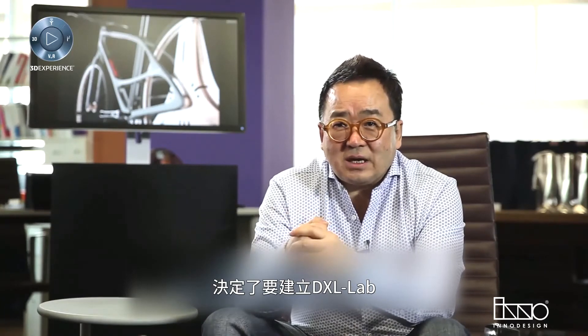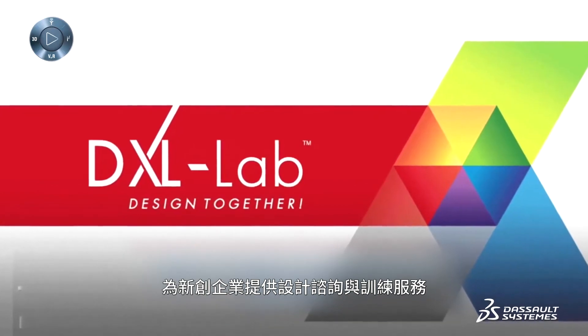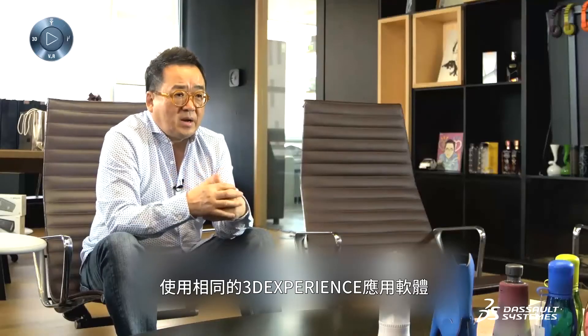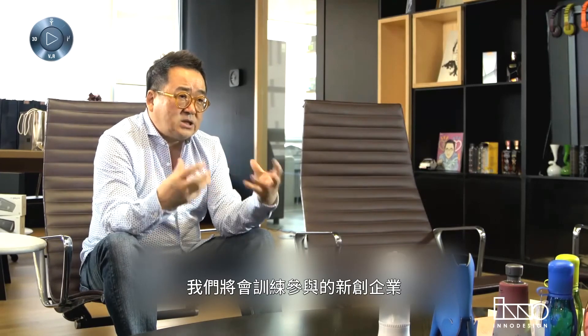I was thinking of what to do in the next 30 years, and I decided to create the DXL lab, where we can provide design consulting and training services to startups. It will be operated by Dassault Systems and InnoDesign together. These startups will use exactly the same tools on the 3DEXPERIENCE platform that we use. We will train them on how to use them.